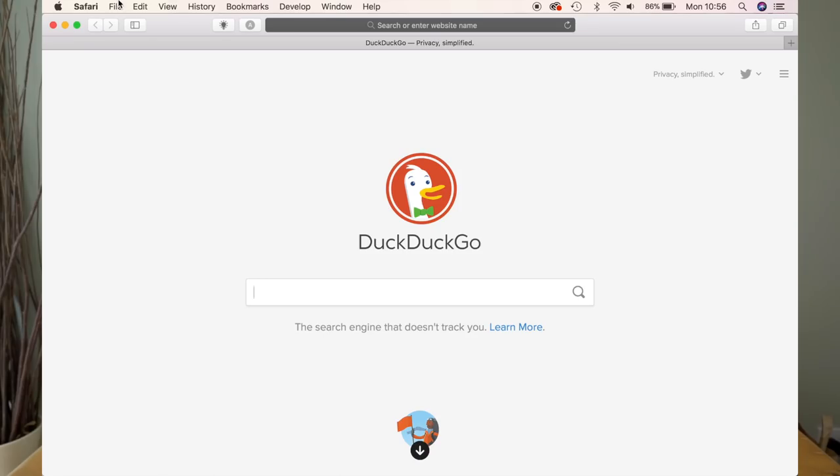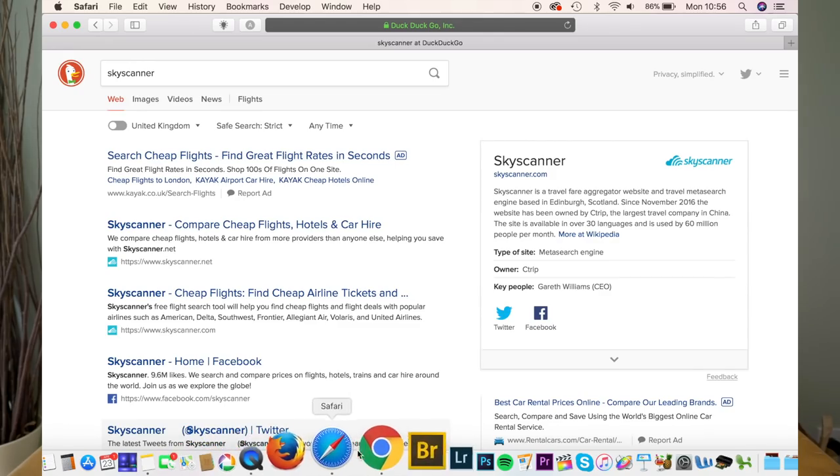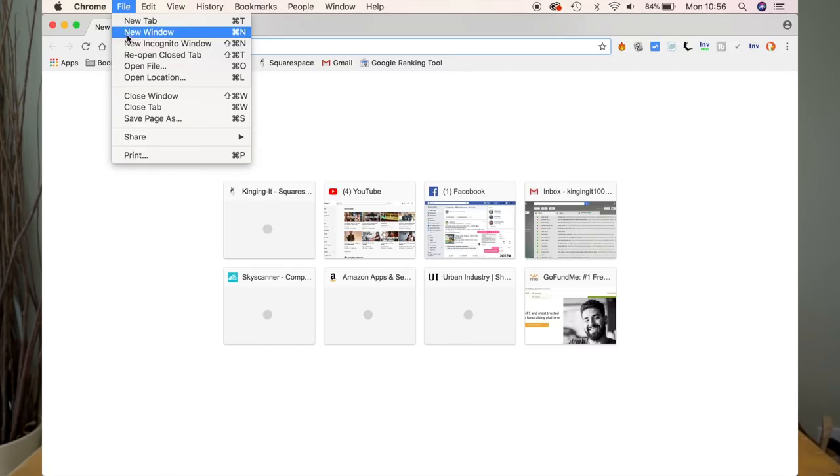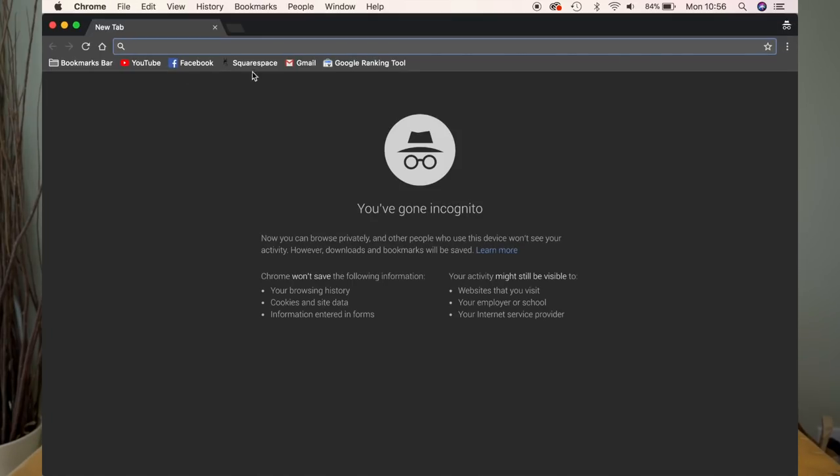You can do this on most browsers. On Safari, click File and then New Private Window. If you're using Google Chrome, go File, New Incognito Window — and then you get the little spy goggles. You've gone incognito, all private.